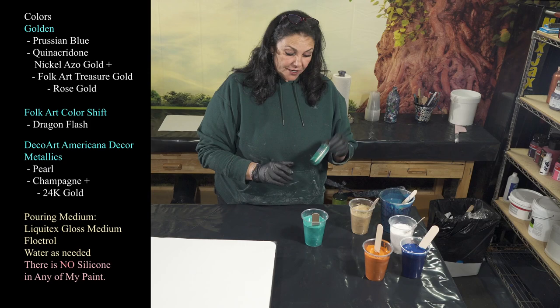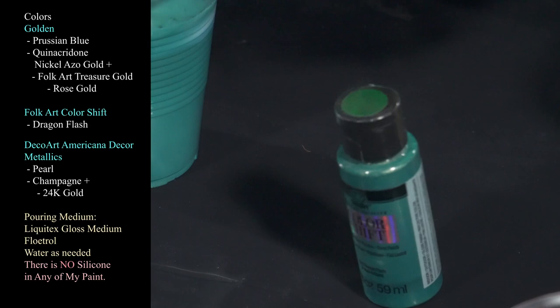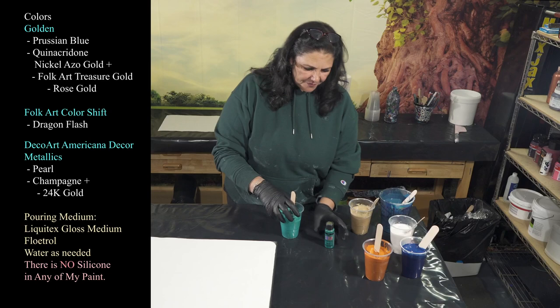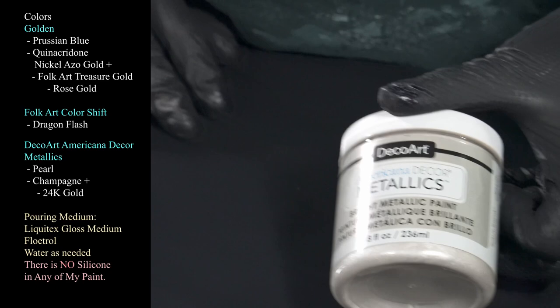This next one is a really fun color — Folk Art's Color Shift in Dragon Flash. It's such a pretty color, like a light greenish gold shift, very very cool stuff. And then we have DecoArt Americana Decor Metallics in Pearl — a pretty, lovely shimmer on that.